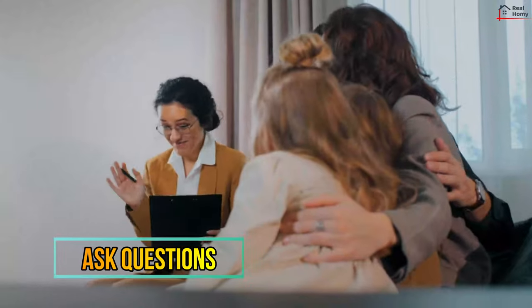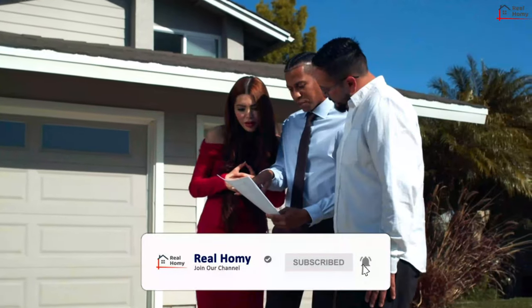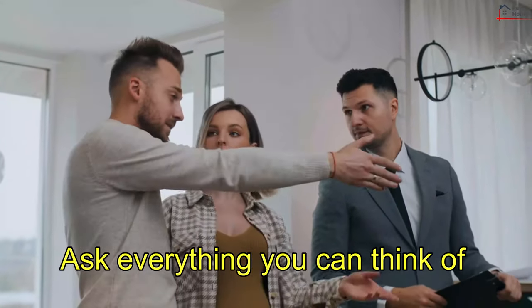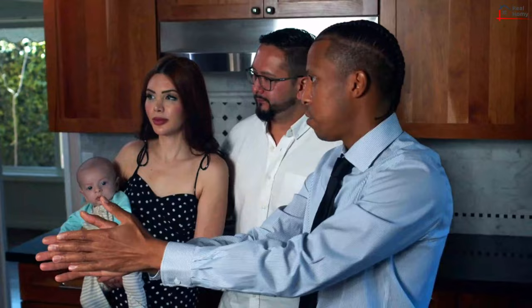Ask Questions. This is your chance to ask the questions that matter. If the current owner has nothing to hide, it shouldn't be a problem. Bring a list if it will help you remember. Ask everything you can think of, such as why the property is available, how long it's been on the market, what the neighbors are like, and how old the roof is.